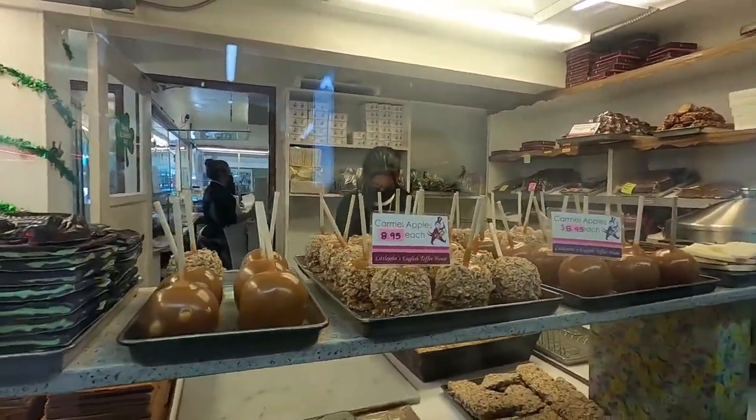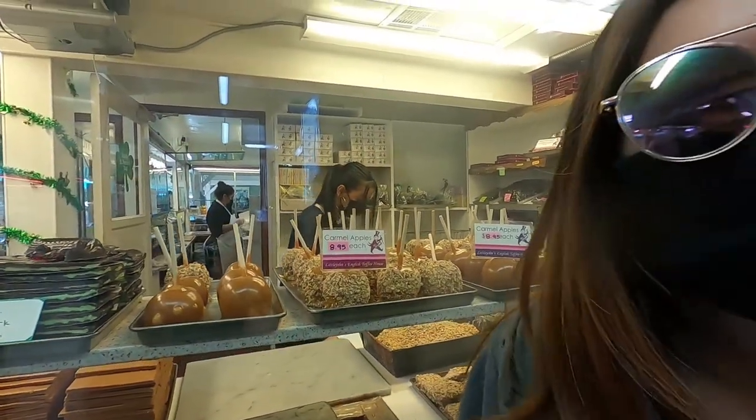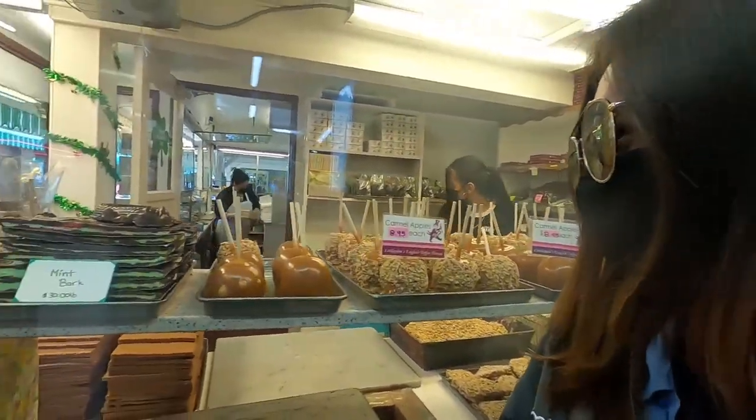Someone got a caramel apple — oh my god it looks so good! But I don't understand the fascination with caramel apple. To me it sucks and I will never eat it. We've got no taste — this thing is so good!